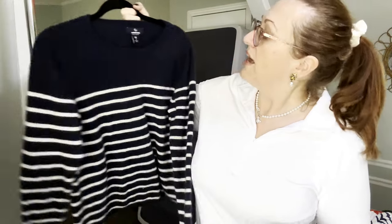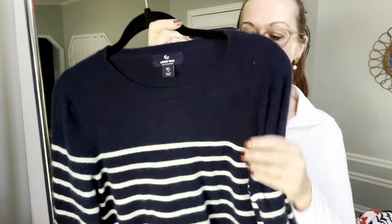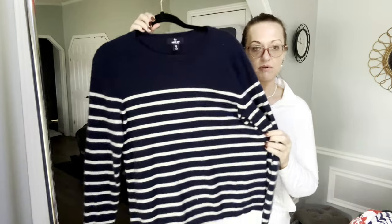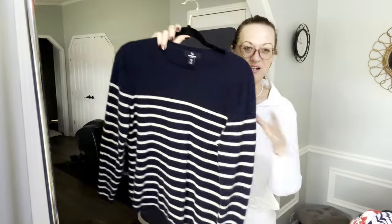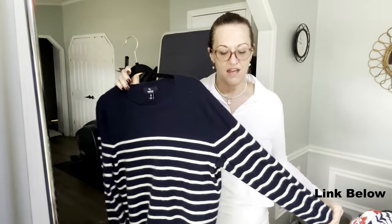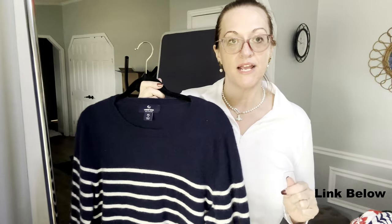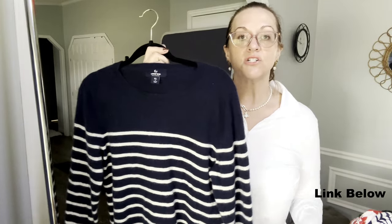We have a 100% cashmere Lands' End striped sweater — if you could feel the softness! It's size extra large; Lands' End XL is an 18, so keep that in mind, but I'll put measurements in the listing. This has already been sprayed with my cashmere spray. I use it before I ship things out — on cashmere, silk, and linen. It's cedar-based but not heavily scented, and it's great for protecting quality garments from getting holes.